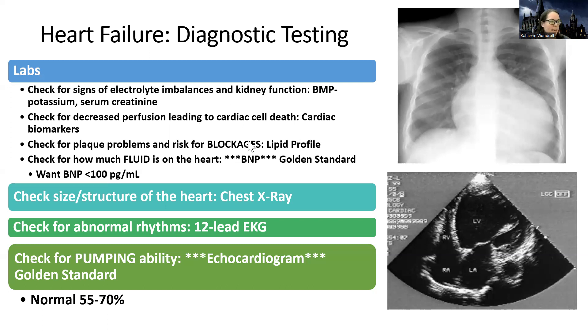We also want to see, because there's less perfusion to the heart, if the heart itself is getting the perfusion it needs. These patients are also very high risk for heart attacks, and sometimes a heart attack can cause the heart failure. So we're going to check biomarkers like troponin and CK-MB. We're also going to look for plaque and blockage issues — that's going to be your cholesterol level: total cholesterol, HDLs, LDLs, and triglycerides.